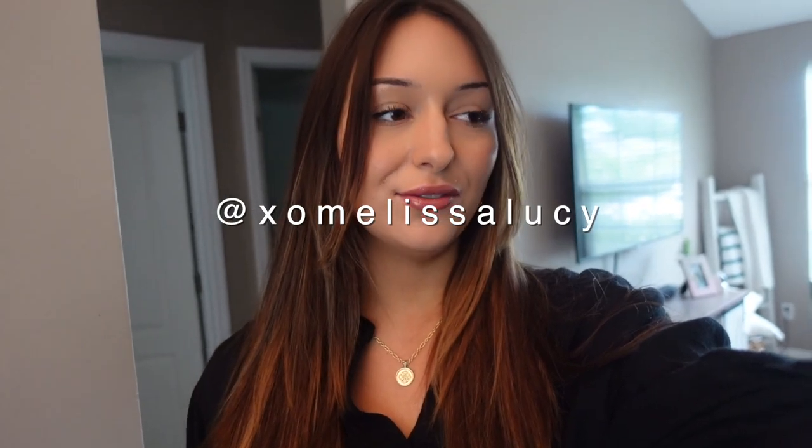Good morning guys, welcome back to my channel, or welcome if you're new. Today I'm going to be taking you through a typical day in the life of an entrepreneur. My name is Melissa, I make videos about lifestyle, productivity, and entrepreneurship. I own an online boutique called Sun Styled, I make YouTube videos, and I'm working on something really big behind the scenes right now that I can't quite tell you yet.